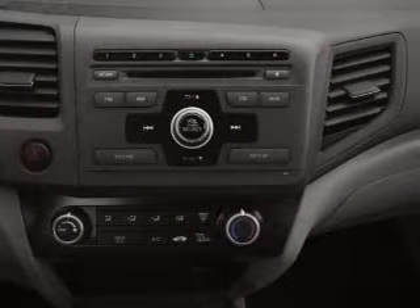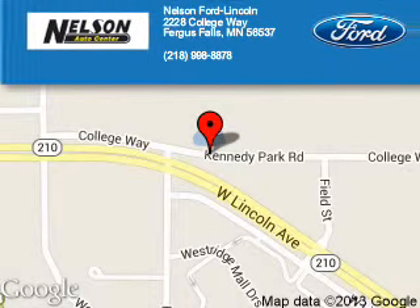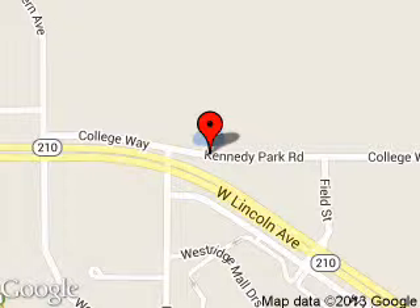Great quality at a great price. Call or click to contact us today. Nelson Ford Lincoln is dedicated to doing everything possible to ensure that the experience you have selecting your next vehicle is a pleasant one.